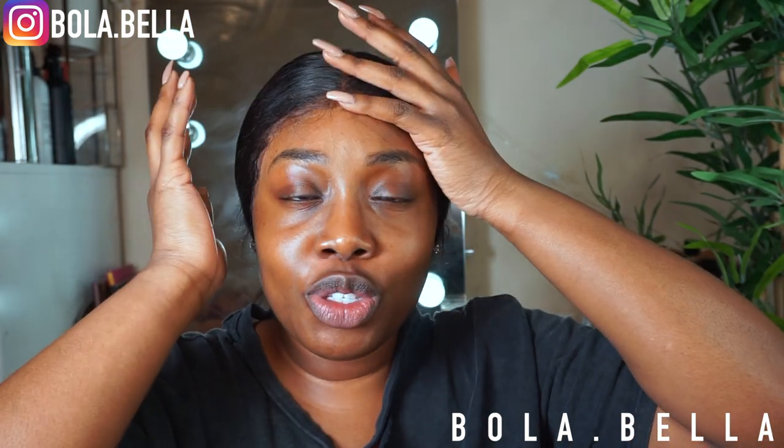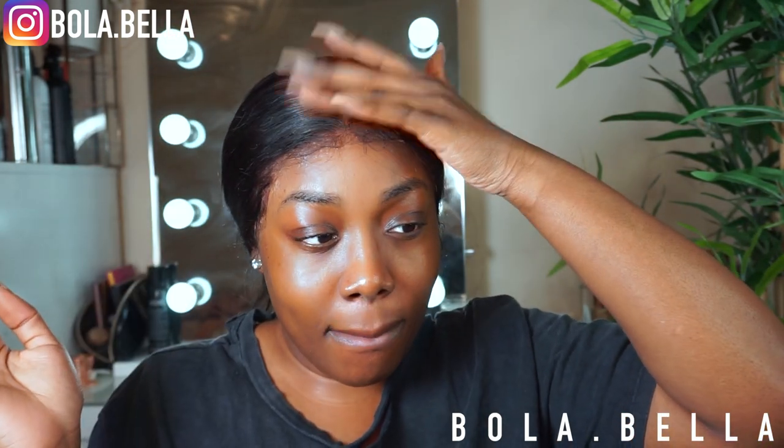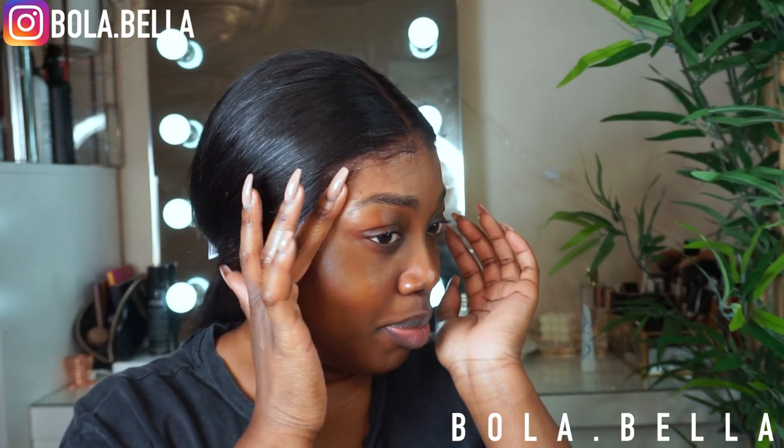Hello beautiful people, welcome to my channel! We gotta get ready with me because I'm going out. I feel like I put my frontal too far forward, but when you're just too far gone and the hair is stuck down, we're just gonna have to leave it here. I don't know if this looks wild or not, but it is what it is. I just wanted to do a frontal today because it looks cute.